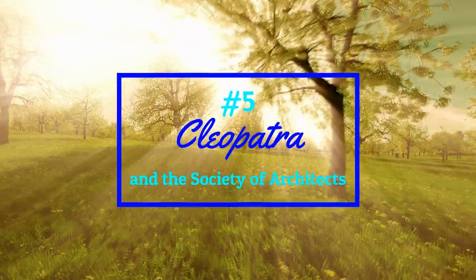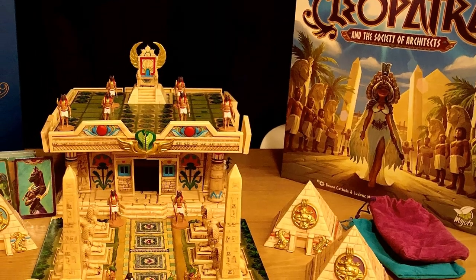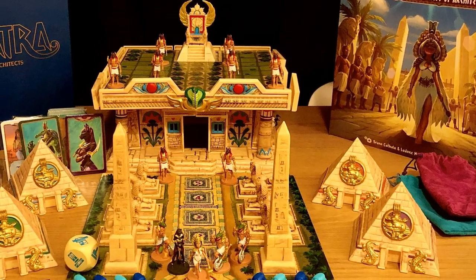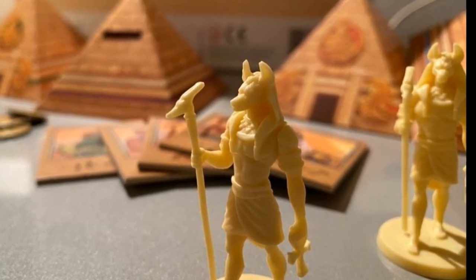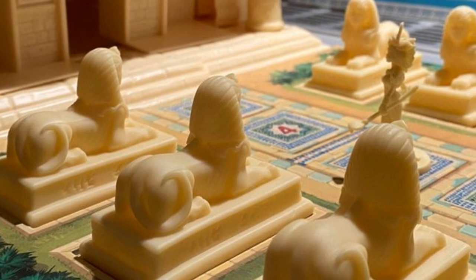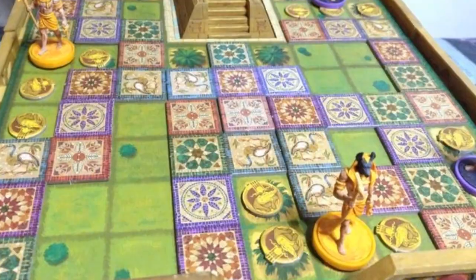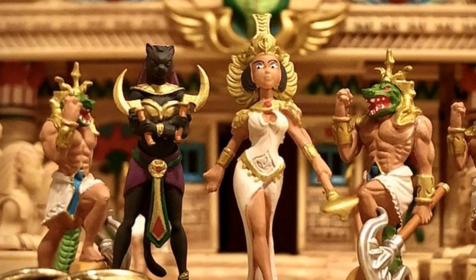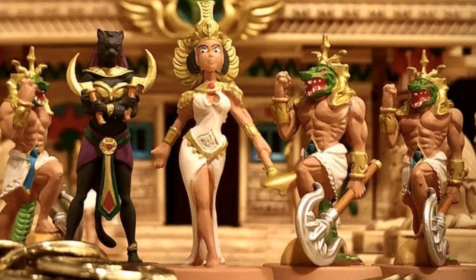Number five — while many of the other games on this list are here for their use of color or the card art, my number five is Cleopatra and the Society of Architects Deluxe Edition. It's on this list for its miniatures and its components. It's a vertical game with depth, with impalpable, tangible substance. It's got some beautiful mosaics. The only downside to this game is that it would need to have its miniatures hand painted to really bring out its full resplendent beauty.